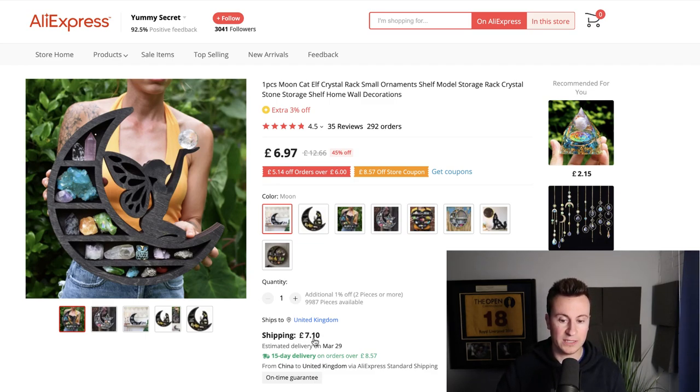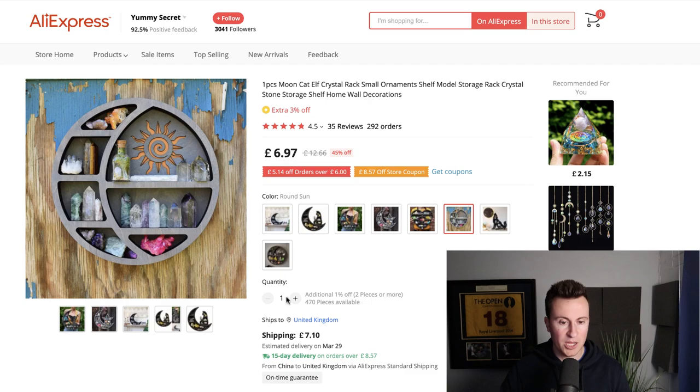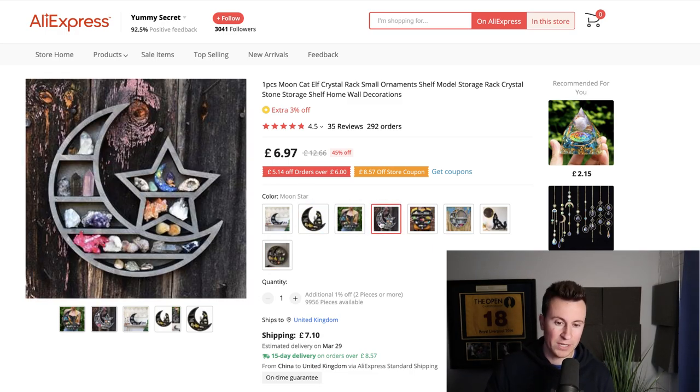It's about £15 all in including shipping, and it comes with an on-time guarantee. Don't always rely on AliExpress — it's great for product research but try to find a reputable agent. It comes in lots of different shapes and sizes: just the moon, moon and cat, a love heart, a beachy-type effect, and one in the shape of a wolf. I think you could easily create a one-product store around just this product and its different variants.